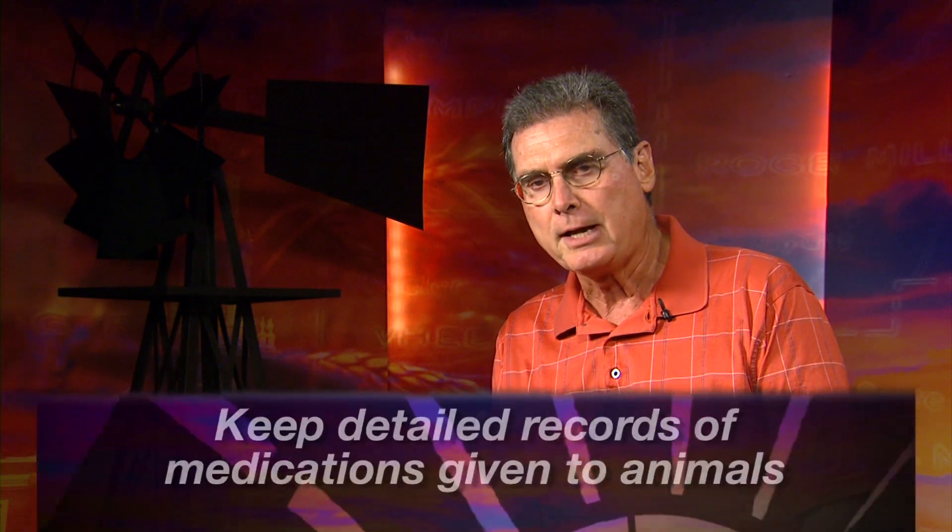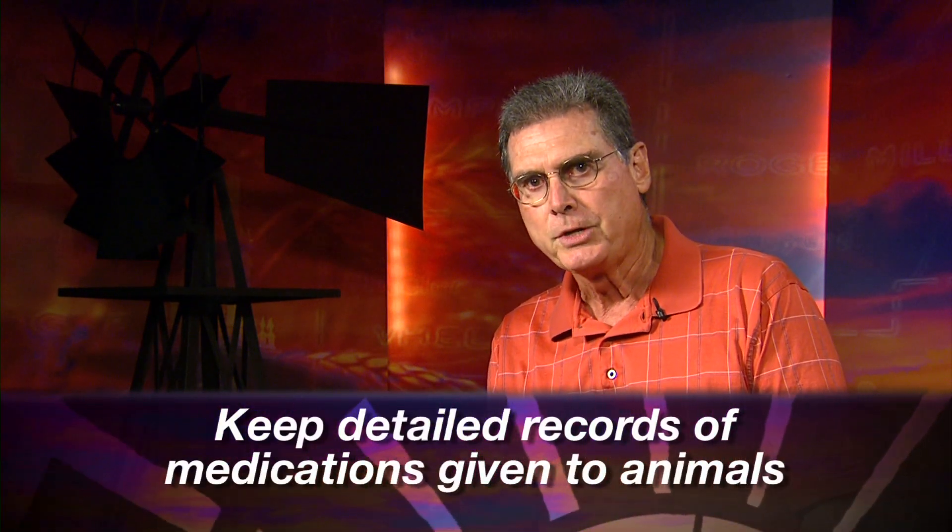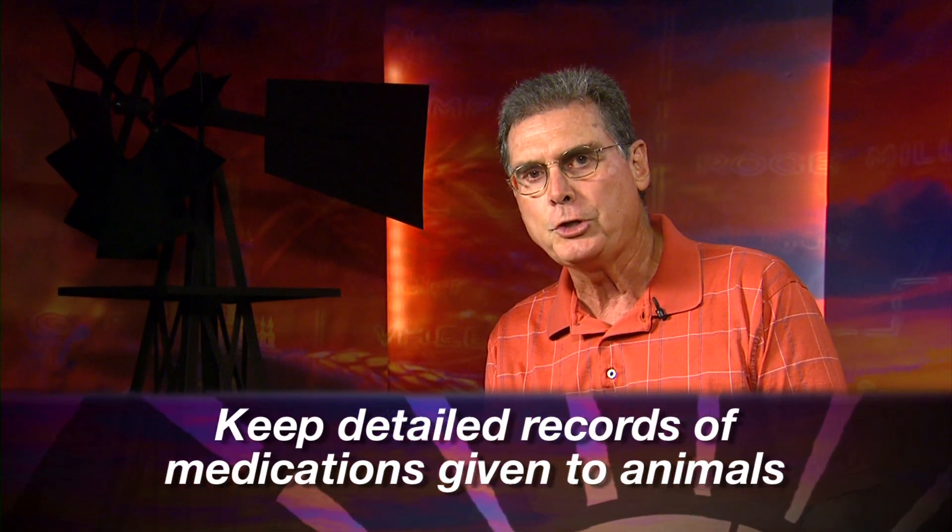And finally, and certainly not least, keep good records. This can be really helpful to you in case there is some kind of incident involving an animal that you have marketed down the line that might show up with a residue in the tissue. Keep solid, up-to-date records as to the kind of products that you give, when you gave it, the route of administration, and who on your operation actually delivered the product. All of these things can be very helpful in case you have that rare instance where they do find residue in a carcass of an animal that you sold.